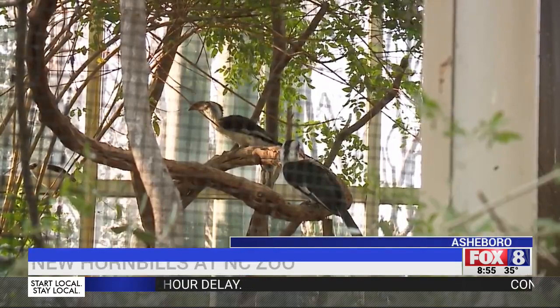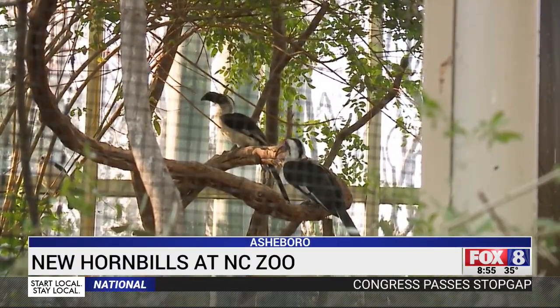Two of the most unique birds in the world now call the North Carolina Zoo home. The pair of hornbills are some of the most critically endangered birds in the world. The newest birds at the North Carolina Zoo may look familiar — a lot of people recognize this as Zazu from the Lion King.